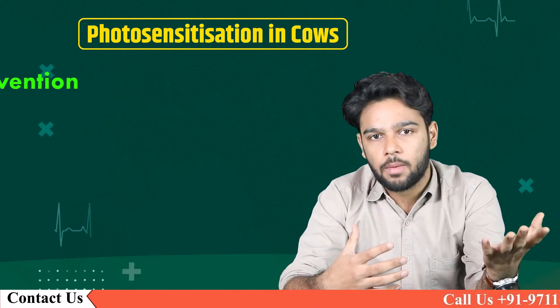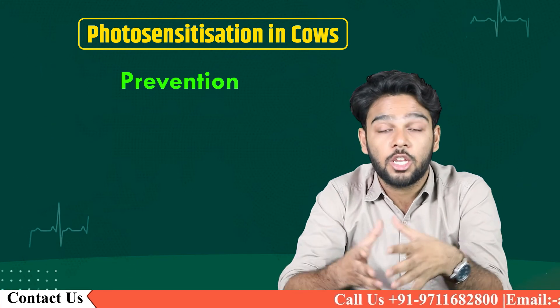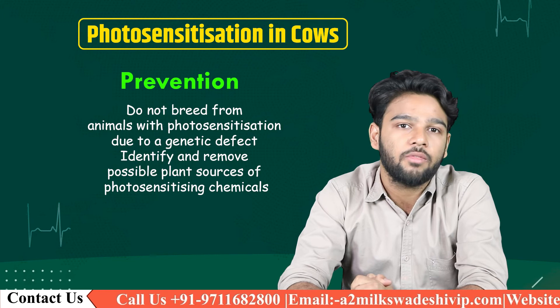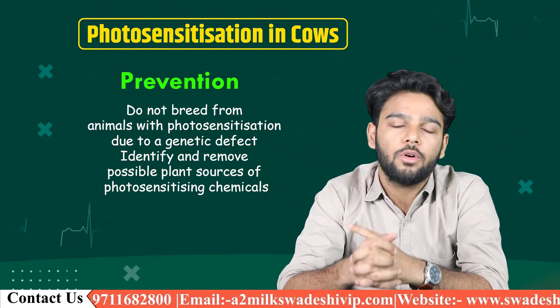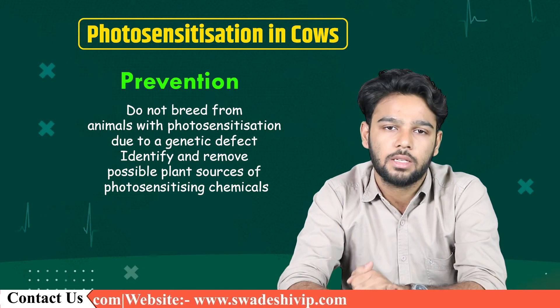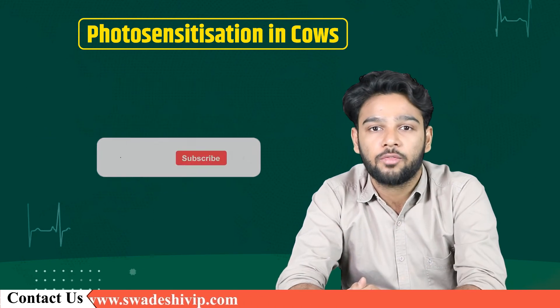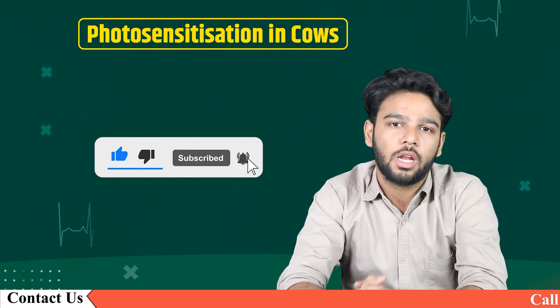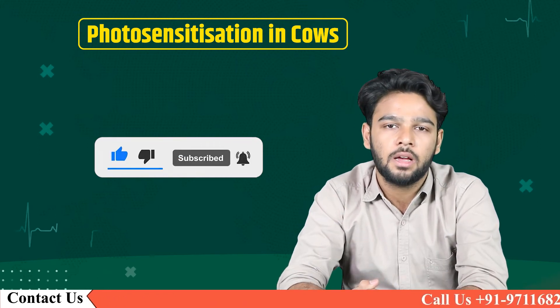With treatment, prevention is also very important. To prevent this from spreading in your cattle herd: do not breed from animals with photosensitization due to a genetic defect, and identify and remove possible plant sources of photosensitizing chemicals. For more such videos on cattle health and dairy products, subscribe to our channel Swadeshi VIP. This is Yash Saksena signing off.